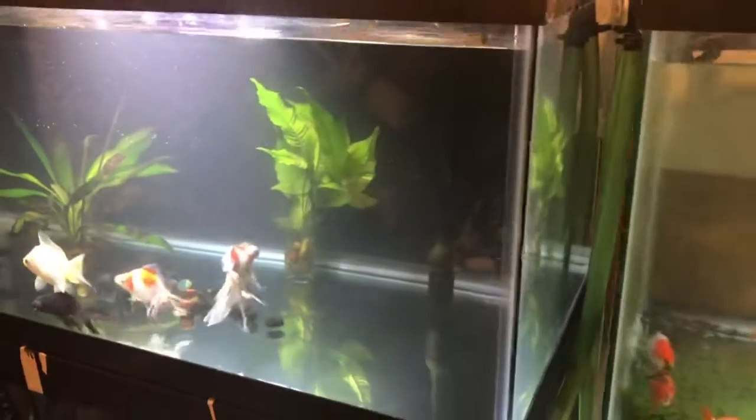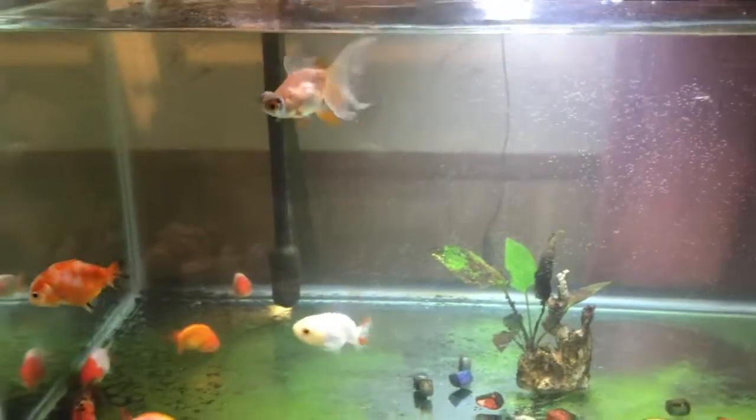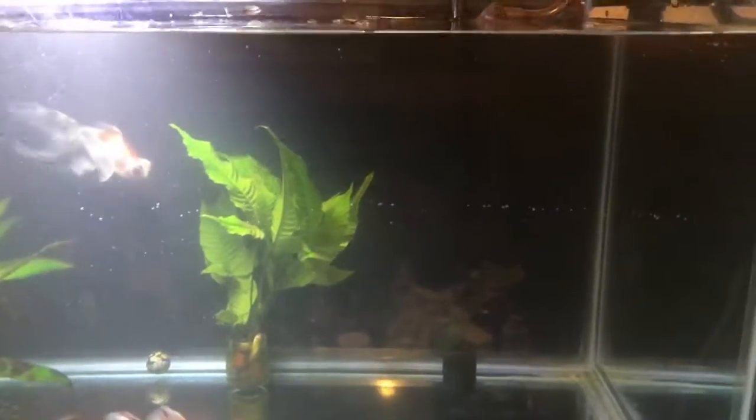I've also got some really awesome news — my little black Aranda that was sick, she's looking so much better. There's no more pineconing at all. She got really bad there for a couple of days, but with treatment and constant water changes, she looks really good. She's eating, there's no more puffy scales. I'm so happy.